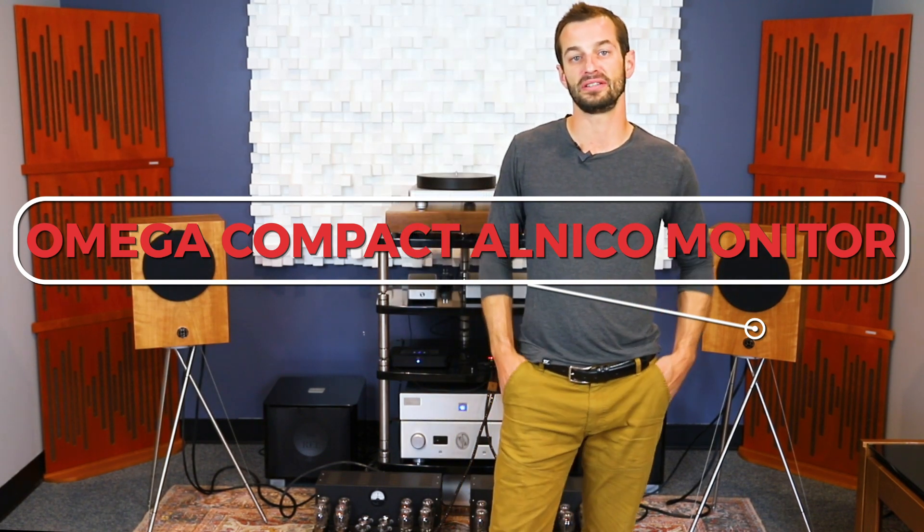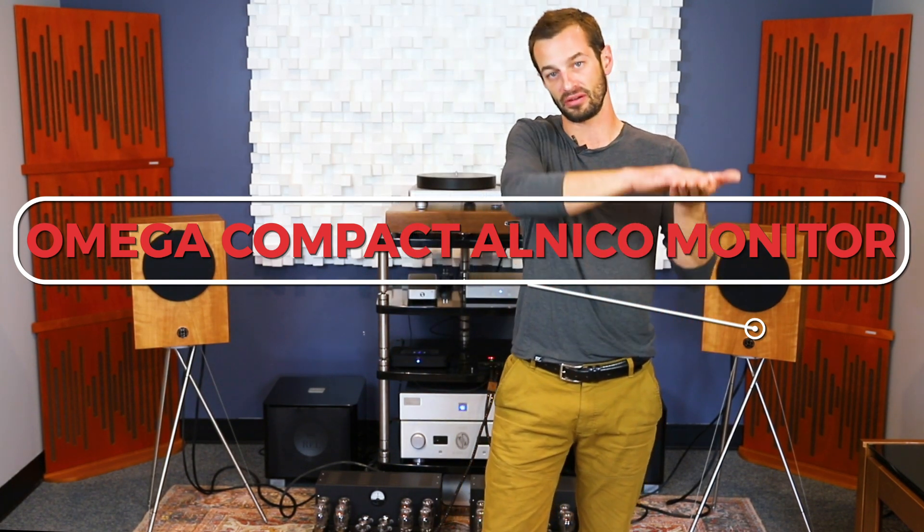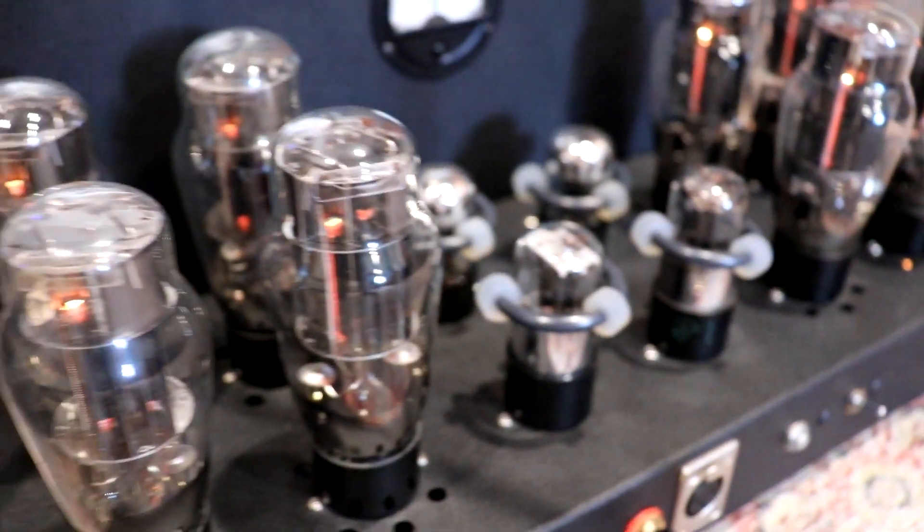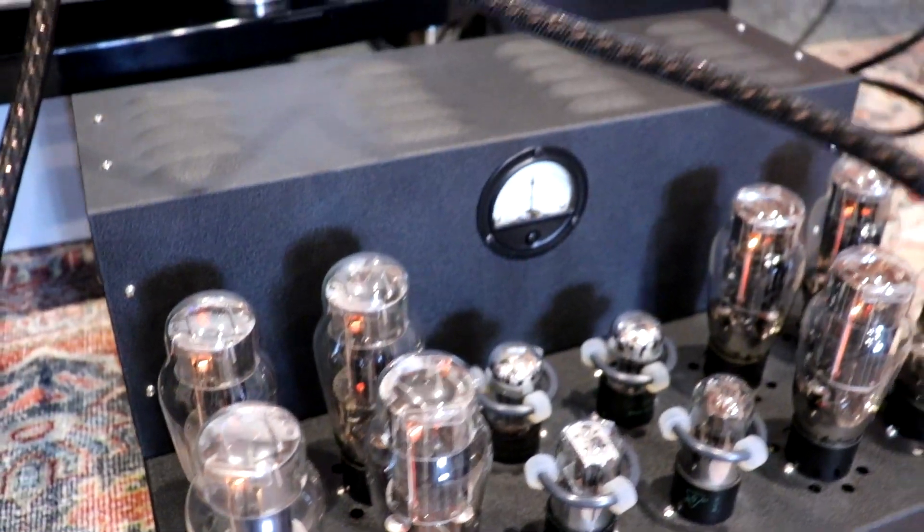The crossover-less Compact Alnico Monitor from Omega is geared toward efficient, low-power tube amplifiers. Having no crossover means the impedance plot of this speaker is almost ruler flat, and tube amps — especially simple tube amps — really like an even impedance plot; it helps them create an even frequency response on the listener's end. These would pair with something like a 2-watt amp all the way up to a 15-watt amp. The amps I chose are actually 50 watts per channel, but this is the kind of thing you want — not a 300-watt Class D amp.